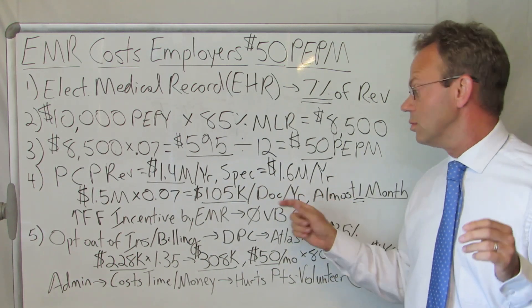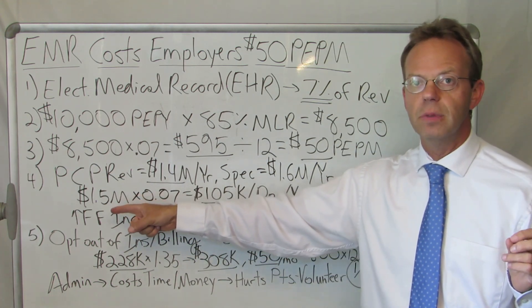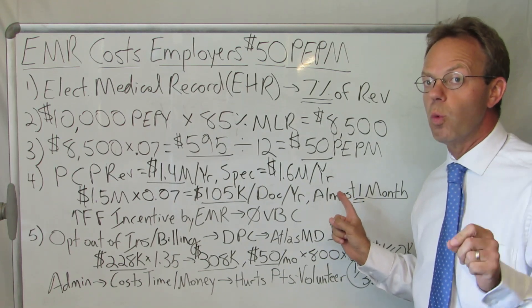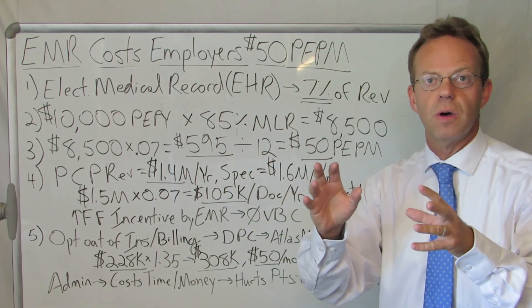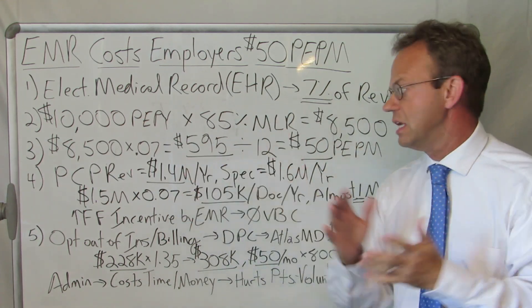If you divide the $105,000 by the $1.5 million, that doctor needs to work approximately one month a year just to pay for their EMR. If they didn't pay anyone else and said, 'I'm just going to pay my EMR this month,' it would take them about three and a half weeks.